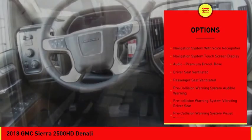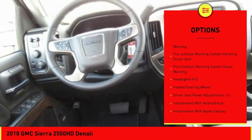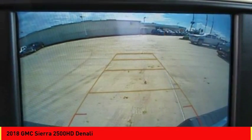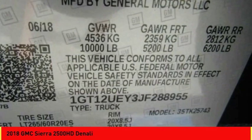Stability control, remote engine start, traction control, leather trim seats, cruise control, universal garage door opener, voice activated navigation system, compass, audio, internet radio, Pandora, fog lights.